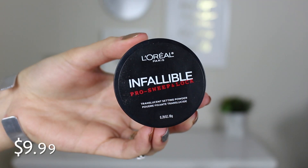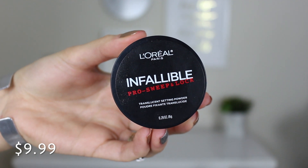The first product I'm going to be testing is another new product from L'Oreal, but I didn't want to test it in my L'Oreal video because it's a powder and I was already testing the primer. I can only really test one face product at a time to get an accurate test, because otherwise you don't know what product is making what difference. The only product I have left to test from L'Oreal is the L'Oreal Infallible Pro Sweep & Lock Translucent Powder.